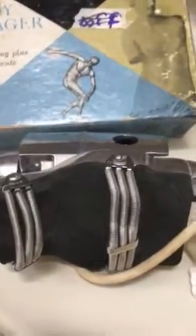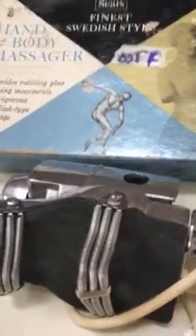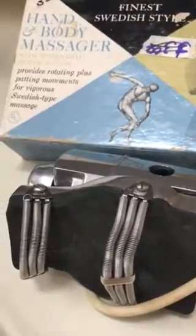Since Katie had such big success with hers, I found this Sears Finest sweetest-style massager for three dollars. It actually works — kind of smells funny because it hadn't been used in a while, like old motors do. I couldn't look at the comps, but I figure I can at least double my money. Well, that's it for this haul — talk to you soon, bye!